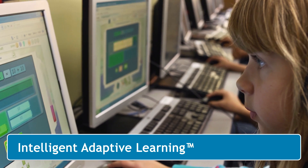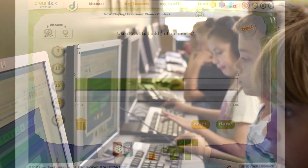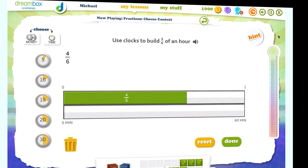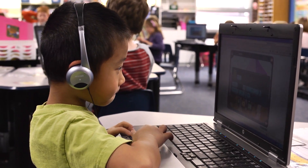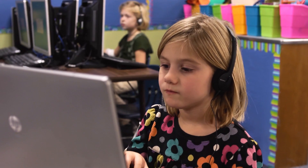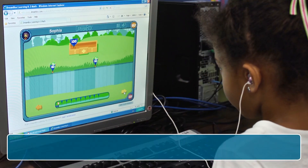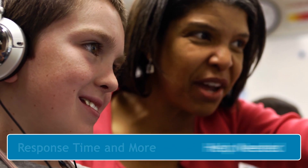It's the powerful technology behind Dreambox that makes it so effective. Dreambox goes beyond recording right and wrong answers, and optimizes a student's learning path based on level of comprehension, efficiency of strategy, help needed, response time, and more.